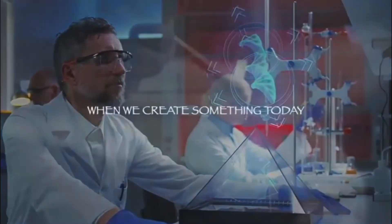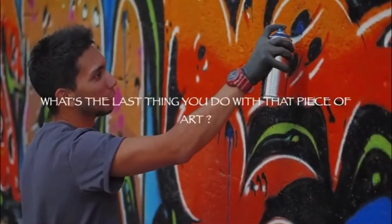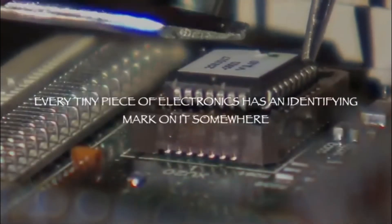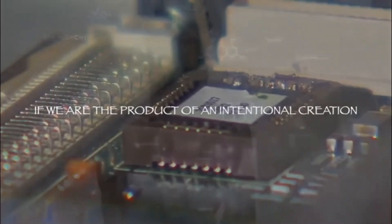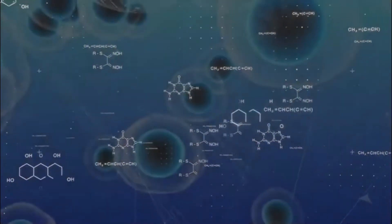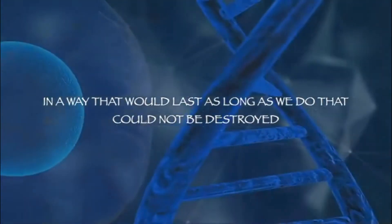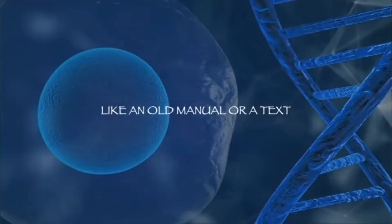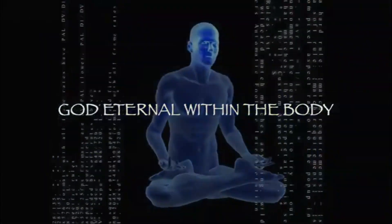Think about this: when we create something today — a piece of art, a sculpture, a piece of electronics — the last thing you do is sign it. Every tiny piece of electronics has an identifying mark on it somewhere. If we are the product of an intentional creation, I would not be surprised that within us is the mark of whoever is responsible — in a way that would last as long as we do, that could not be destroyed like a temple wall or an old text. It lives in the life itself. God eternal within the body.